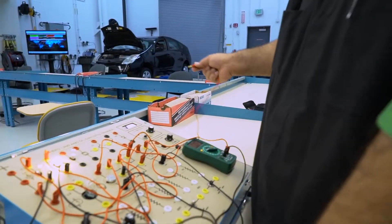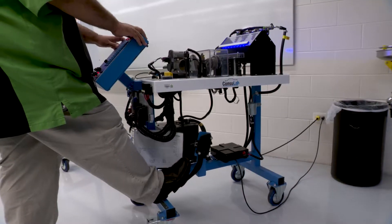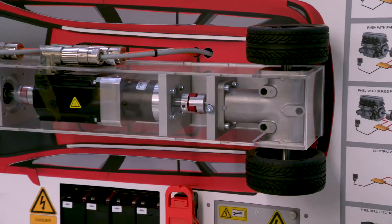Build circuits, test, diagnose, and repair electrical systems, learn theory and operations of powertrain management systems, and design management systems, diagnose and test hybrid and battery electrical vehicle systems.